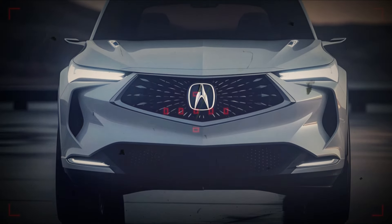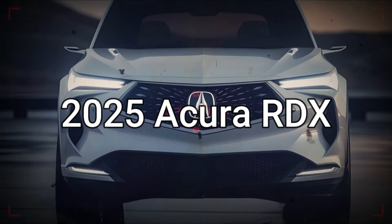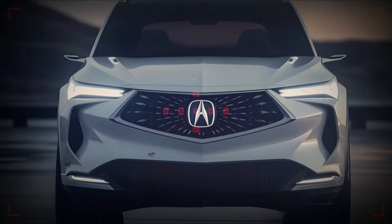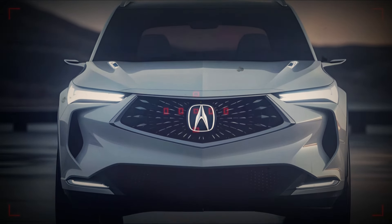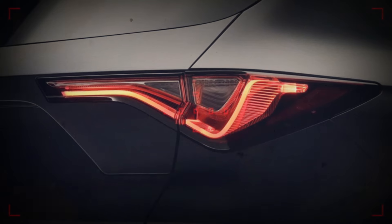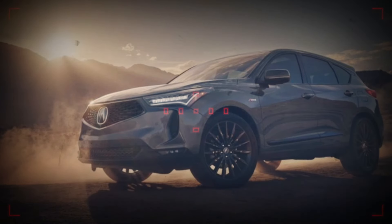Acura recently revealed strategies to refresh the RDX for the 2025 model year. However, that is all they've announced up until now. The entry-level luxury crossover is scheduled for some updates. Here is what we understand so far concerning the refreshed 2025 Acura RDX, based on what Honda recently provided in a release describing what they have in store.